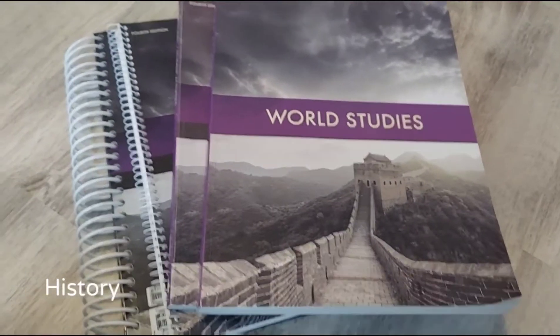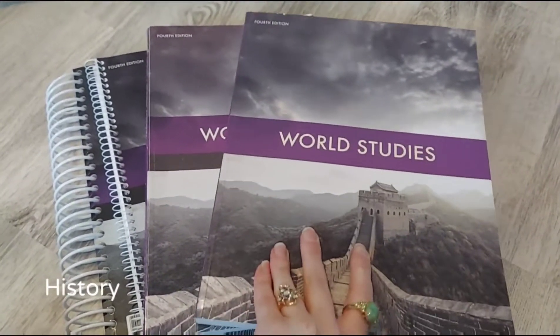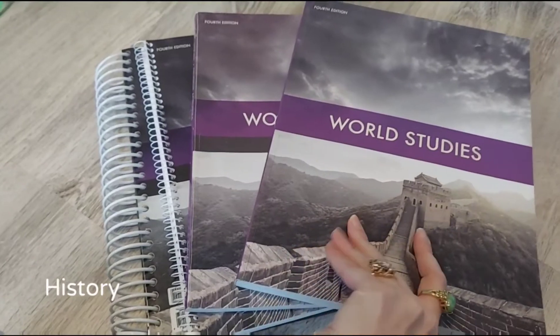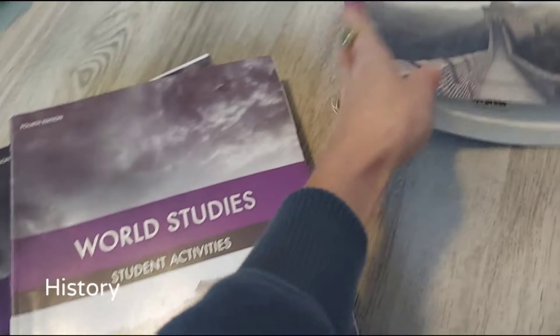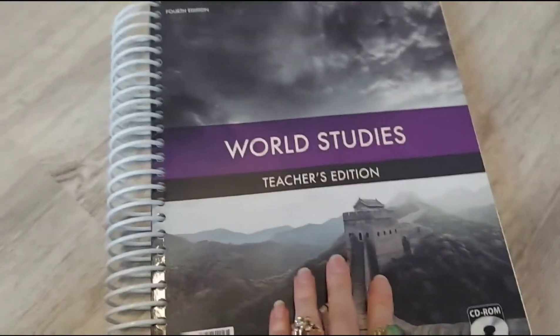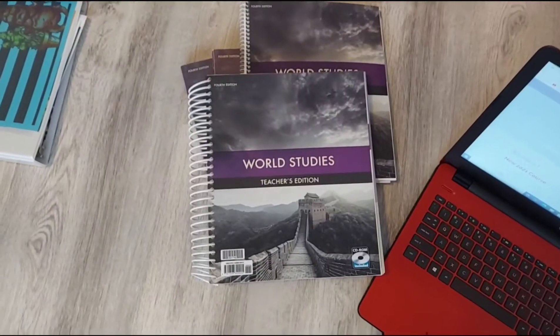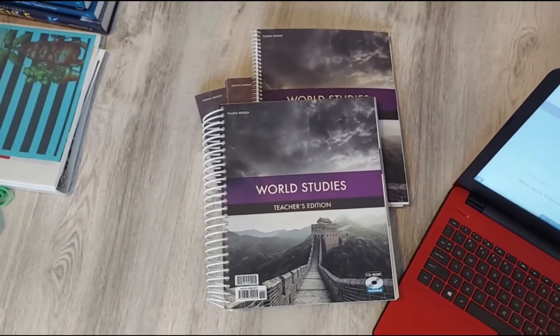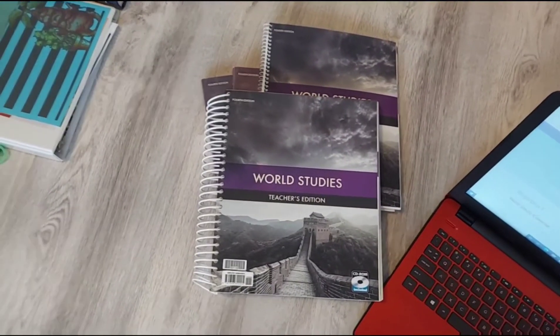For social studies this year he is using BJU World Studies, which is level seven. I purchased it for seventh grade but he never used it then. This is going really well — I can't complain at all. It's got a textbook he reads, student activity sheets, an answer key, and a teacher edition that I don't use too often but it's nice to have. This history has been going well and he can complete it pretty much on his own. I'm adding a few YouTube videos to make it a little more interesting.